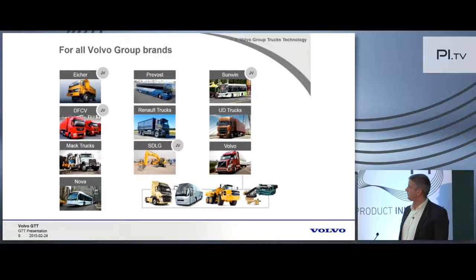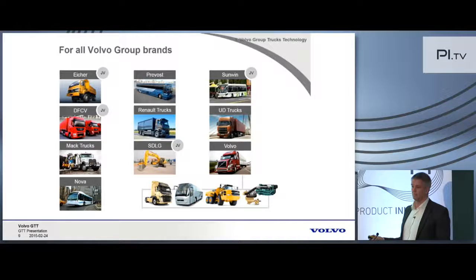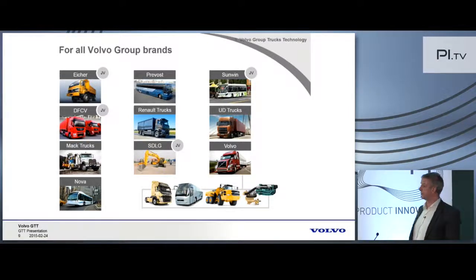These are the main Volvo Group brands. Of course, Volvo — where we have trucks, buses, construction equipment, and marine applications. Other truck brands performed through a joint venture: Dongfeng Commercial Vehicles, which is the subject of the rest of the presentation, because the setup of that one has been the driver for what I present and what we have done lately. We also have Mack Trucks, UD Trucks, and Renault Trucks. On the buses' side: Nova Bus, Prevost, and Sunwind. For construction equipment, SDLG.